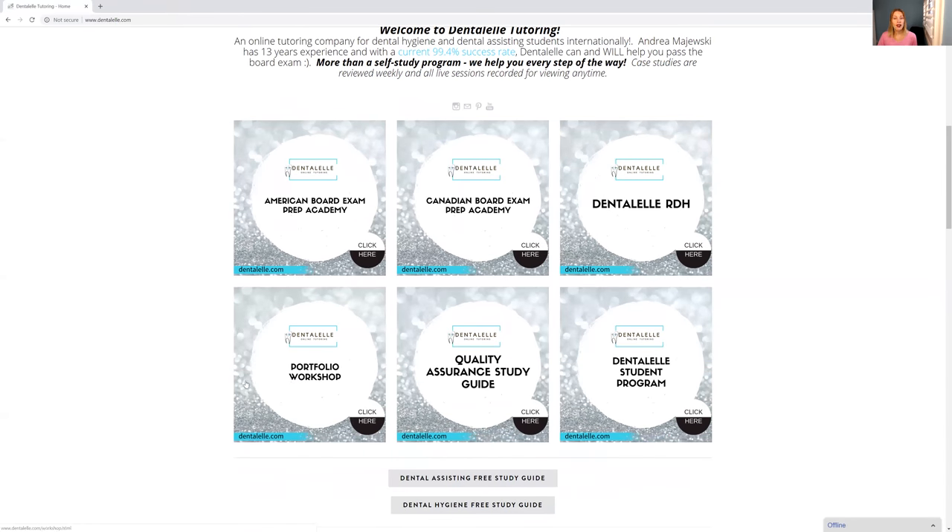If you are in Ontario and need to take your portfolio — so if you have been audited — I do offer a portfolio workshop here, the quality assurance study guide. We now have the option in Ontario: if you are audited and you don't want to take your portfolio but want to take a test instead, I do offer a course for that as well.